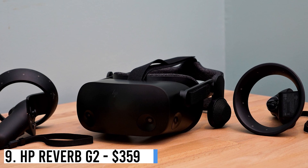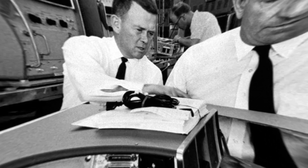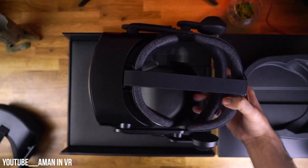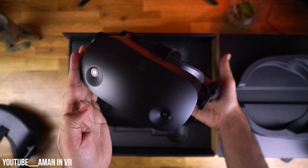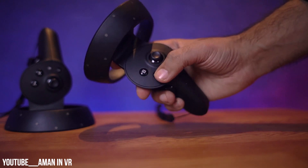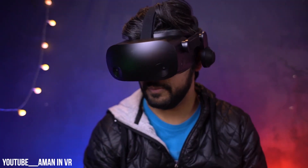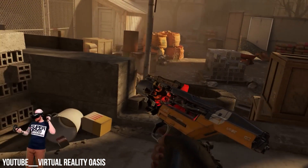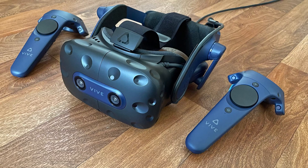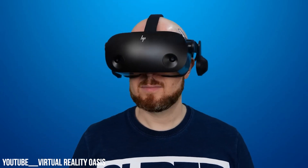Number 9: HP Reverb G2 – $359. Hewlett Packard, known for printers and laptops, offers the HP Reverb G2 VR headset. Unlike gaming-focused rivals, it prioritizes productivity and industrial use like Apple's Vision Pro. Impressive graphics and audio define it, though users mention refresh rate and tracking problems. Limited to 90Hz, the Reverb G2 is less competitive. It lacks top PlayStation and metagames but works with SteamVR and Windows Mixed Reality, positioned between MetaQuest 2 and pricier models like Quest Pro and HTC Vive Pro — mid-tier in cost and performance, suitable for cost-conscious yet quality-seeking users.